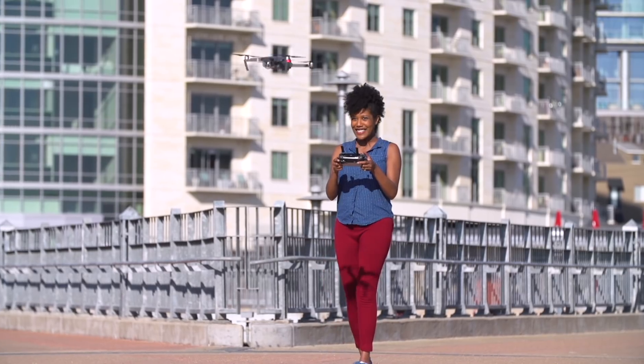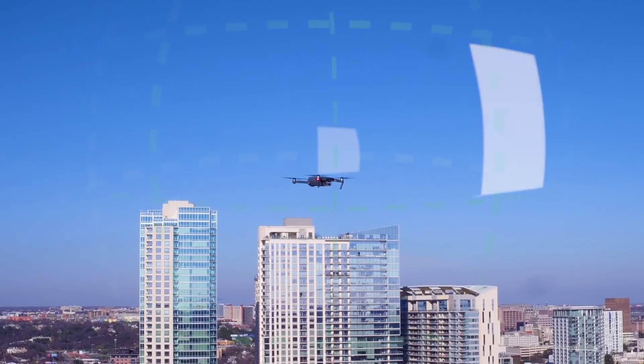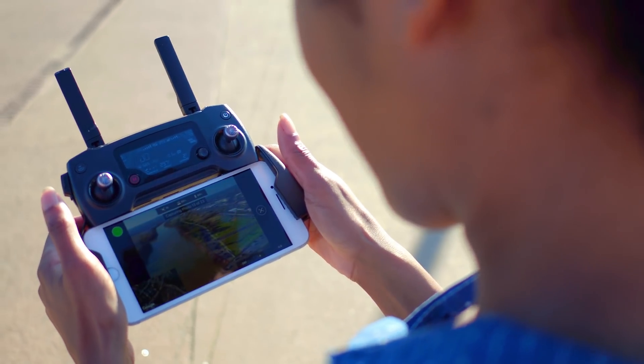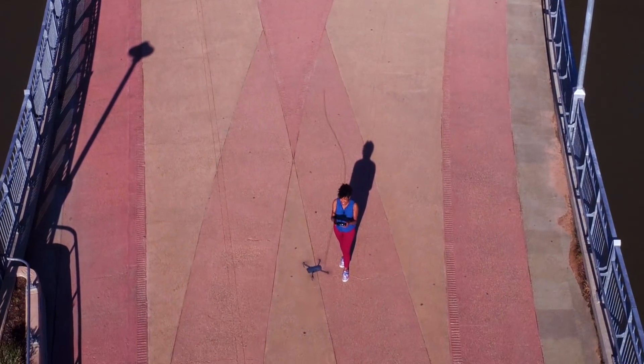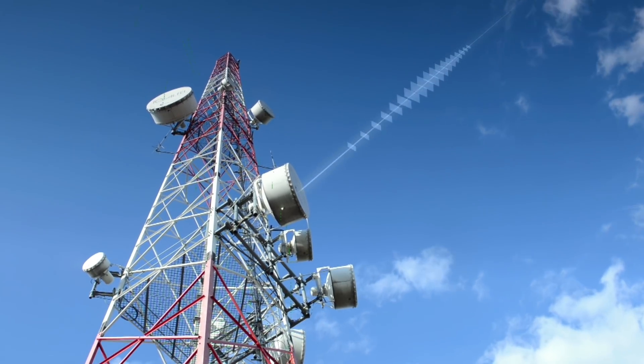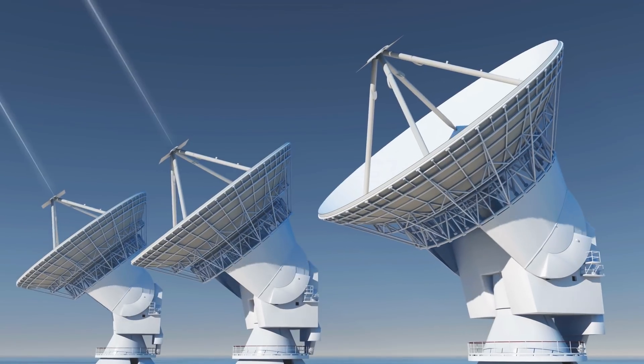One tap flies your drone to 300 feet and automatically captures a sphere of high-resolution photos. A second lands it safely back at your feet, and a third sends your data to the Hangar cloud for processing, where it's automatically transformed into a virtual experience.